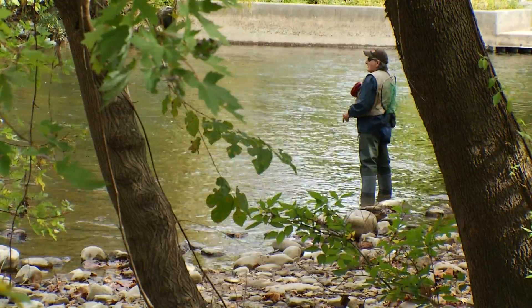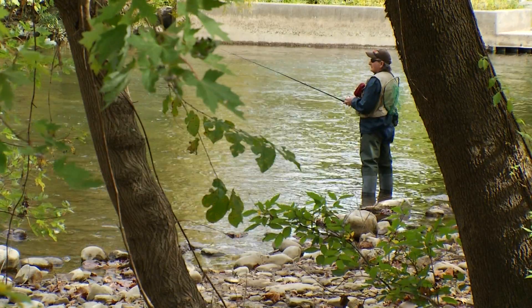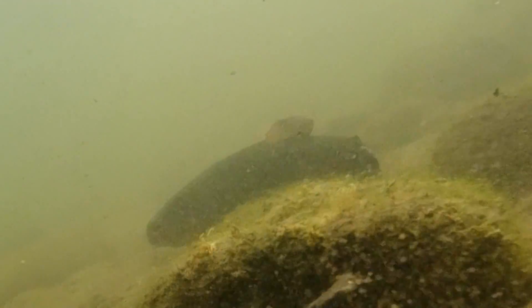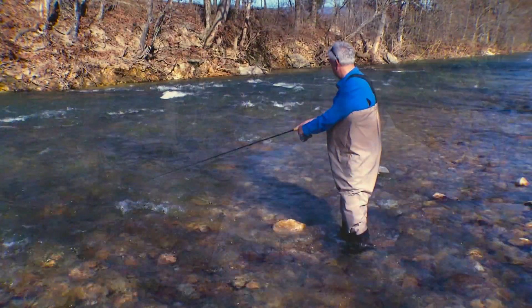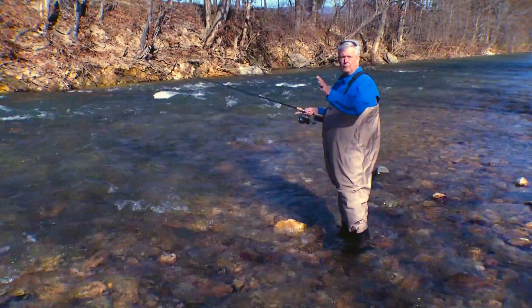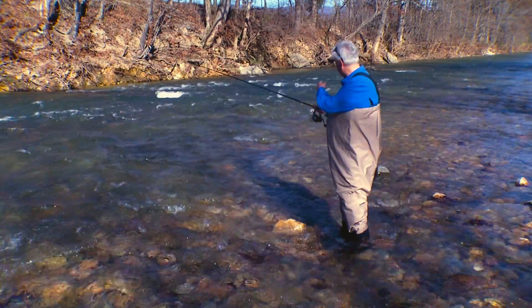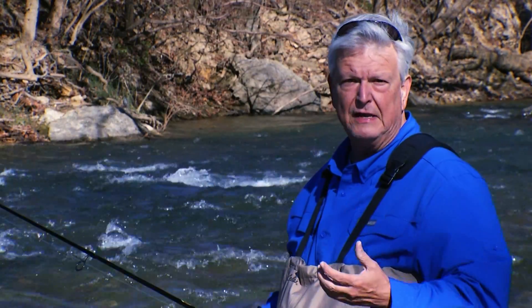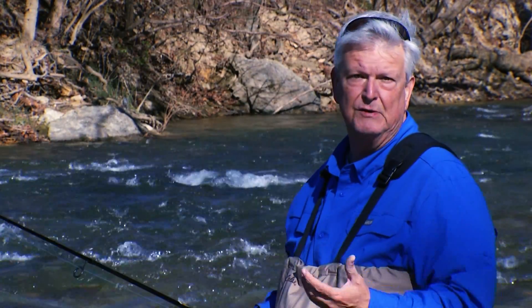The Roanoke River is one of a few so-called urban waterways managed for trout by the Virginia Department of Wildlife Resources, and that is by design. We really work hard to try to provide opportunities in urban metropolitan areas for anglers to get out and fish locally. Talk about almost perfect.